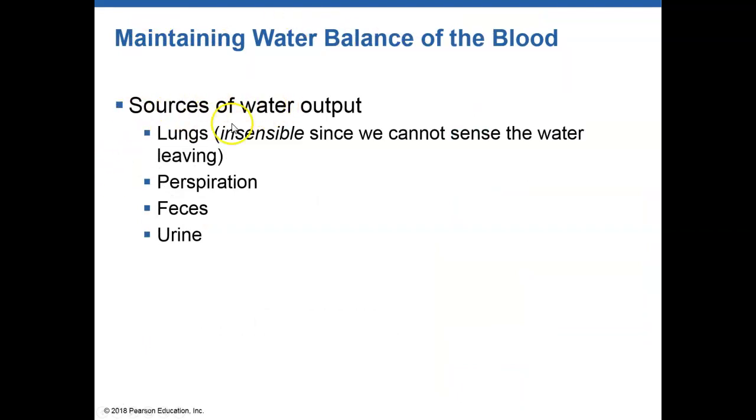We have insensible and sensible water loss. Insensible water loss is water loss that we cannot measure — for example, water that leaves through breathing and speaking from the lungs, as well as transpiration through the skin. Sensible water loss includes things you can measure: perspiration, fecal matter, and urine.